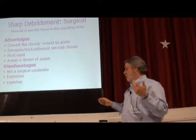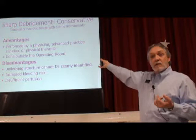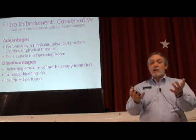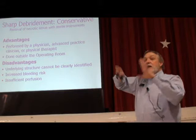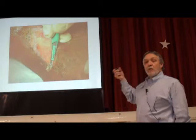Not everybody's a surgical candidate. So we have other options. Conservative sharp debridement — I've been doing it for over 10 years. It's a very quick, effective way to just remove necrotic tissue without going back until they bleed; I just get rid of the dead stuff. It can be done anywhere — I've done it in the home for years. Pretty cheap, and you don't have to be a doctor or have an OR. Using scalpels, scissors, and forceps.